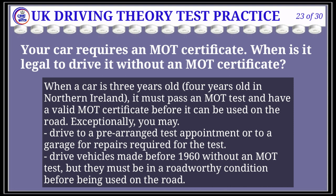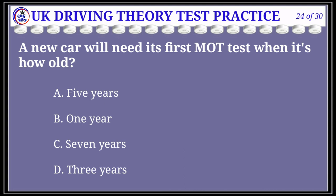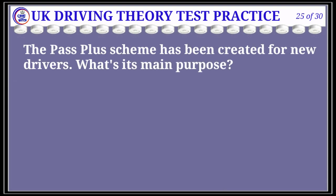Question 24 of 30: A new car will need its first MOT test when it's how old? The correct answer is D: three years. Explanation: The vehicle you drive must be roadworthy and in good condition. If it's over three years old, it must pass an MOT test to remain in use on the road. Vehicles made before 1960 are exempt from the MOT test but must be in a roadworthy condition before being driven on the road.